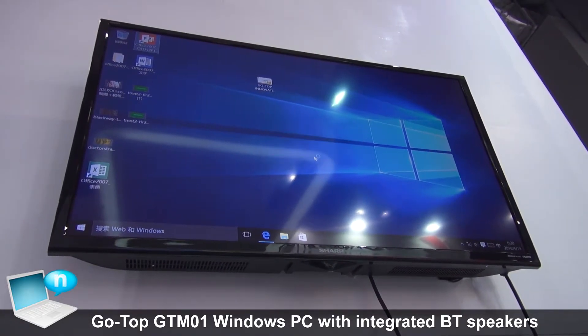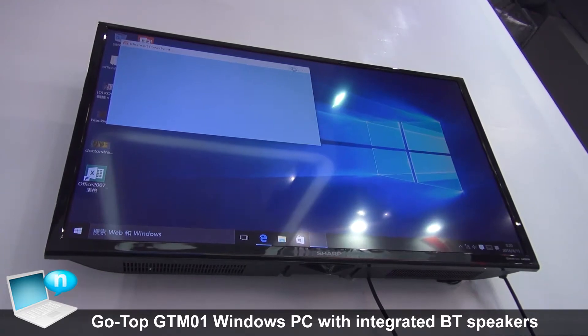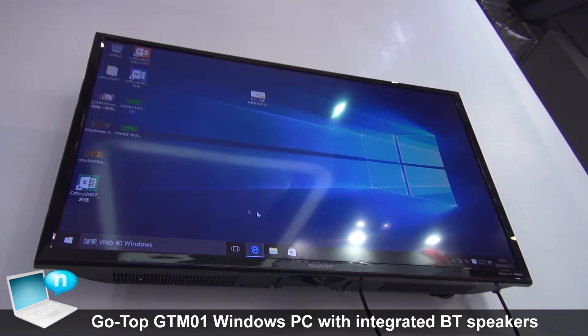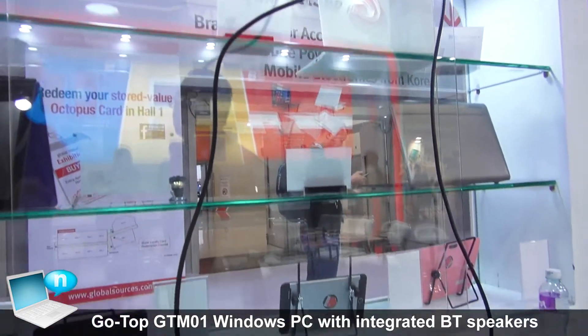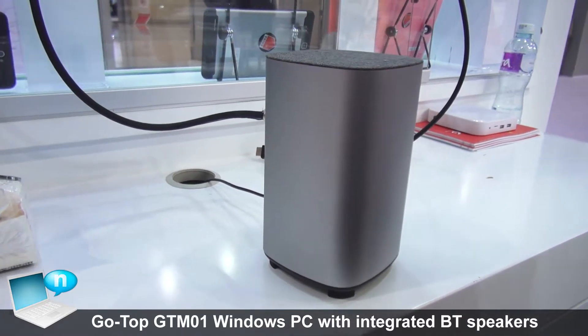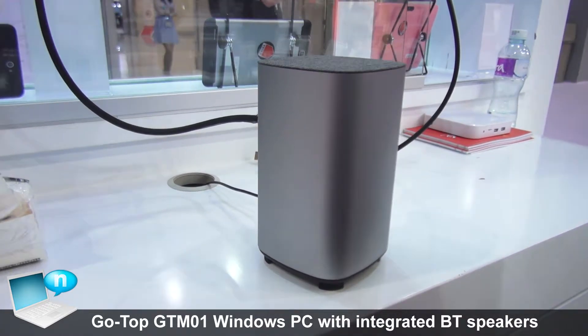Let me open it — this is PowerPoint running on the device. The GT-M01 comes with an Intel Atom Z3735 CPU, 2GB RAM, and 32GB of storage.